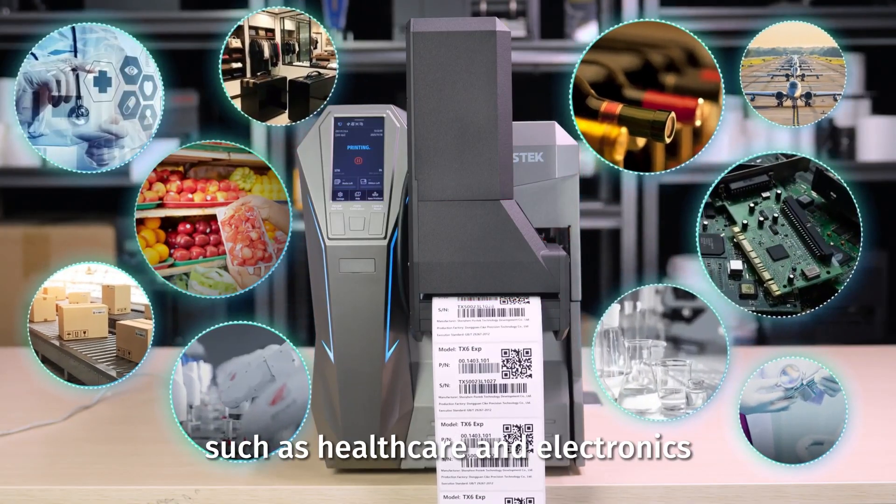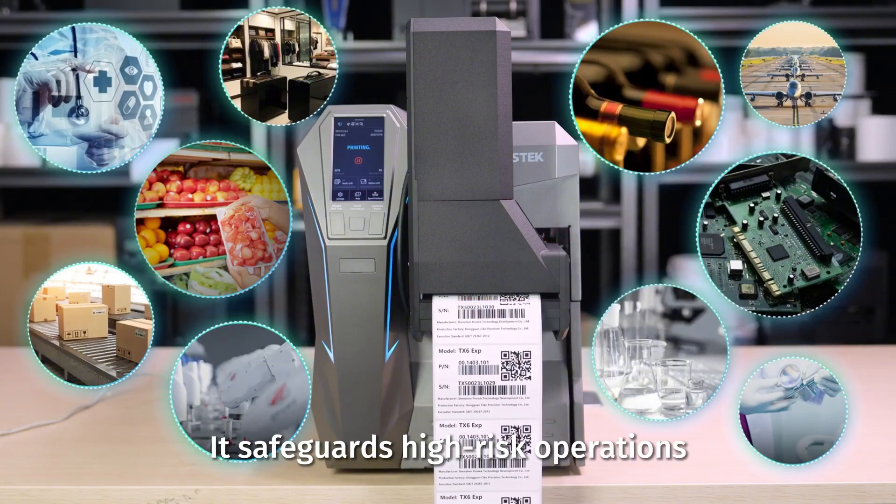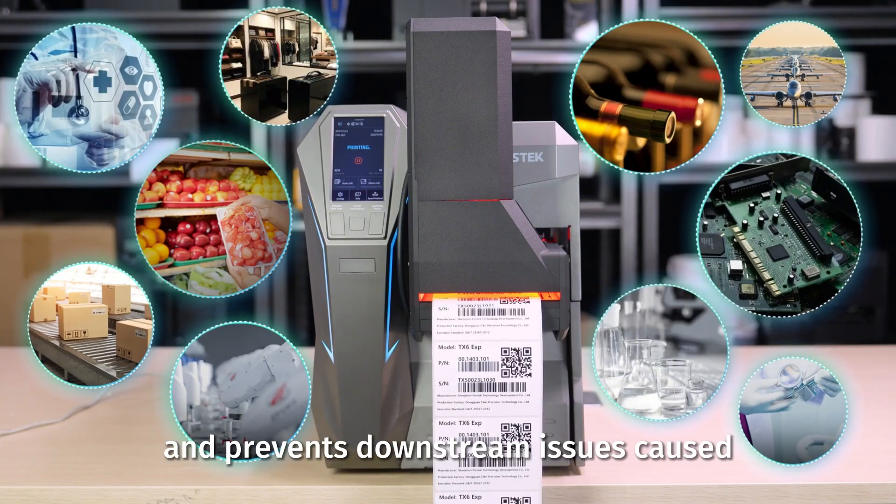With its automated end-to-end inspection and correction capabilities, VisualGuard plays a vital role in industries such as healthcare and electronics, where label quality is mission-critical. It safeguards high-risk operations and prevents downstream issues caused by label errors.